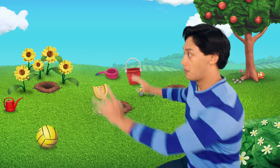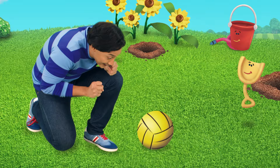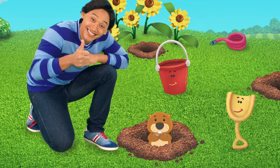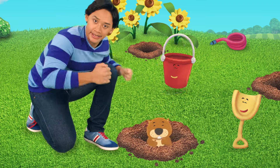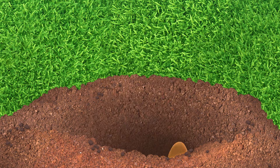Come on. Shhh! Gotcha! Hey! We found you! Good job! We did it!